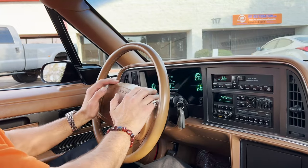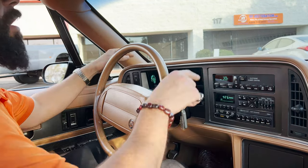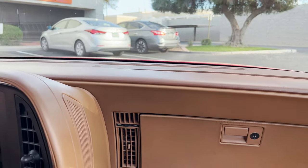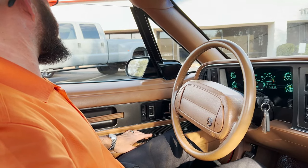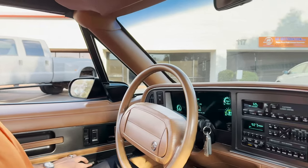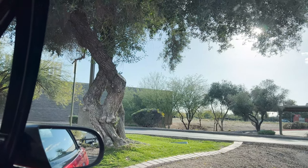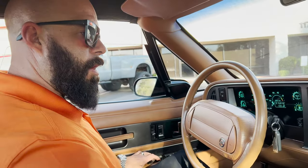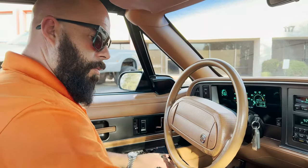Interval wipers, horn, all your lights — everything does work. You can see there on the front, those are flip-up and they do work as well. All your windows go up and down as they should. We're going to keep those up just so there's not as much wind noise. Locks — those do work. Let's go.